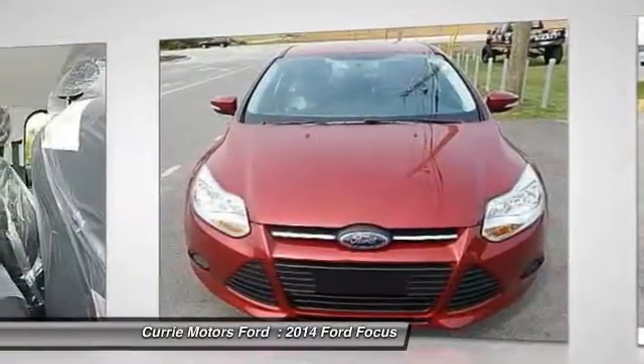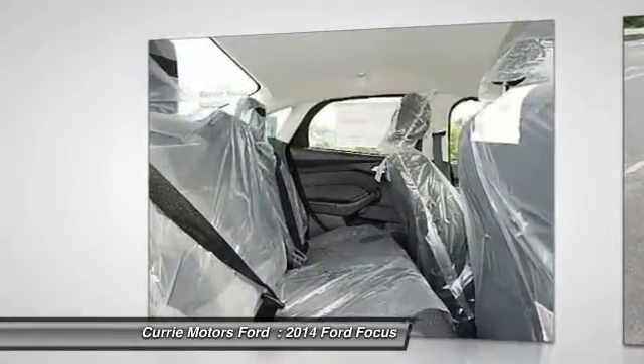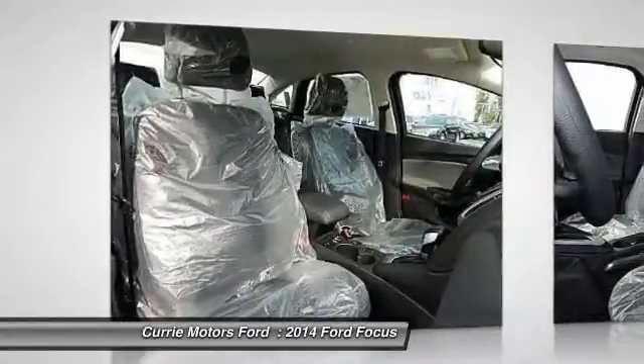Anti-theft security system, cruise control, trip computer, power windows, child safety locks.